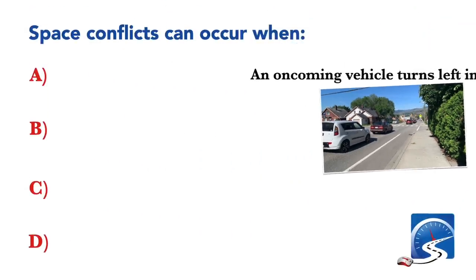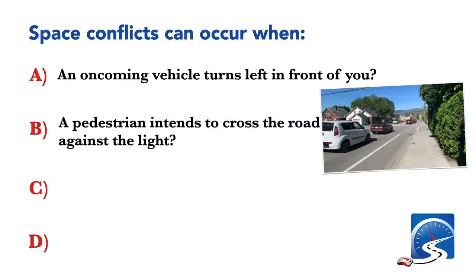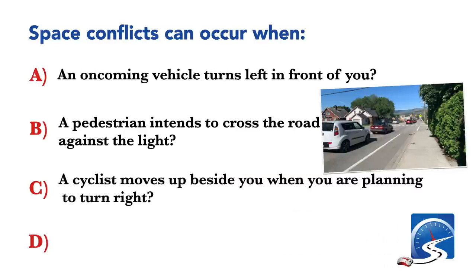Space conflicts can occur when: an oncoming vehicle turns left in front of you; a pedestrian intends to cross the road against the light; a cyclist moves up beside you when you are planning to turn right; or all the above. Correct answer D: all the above.